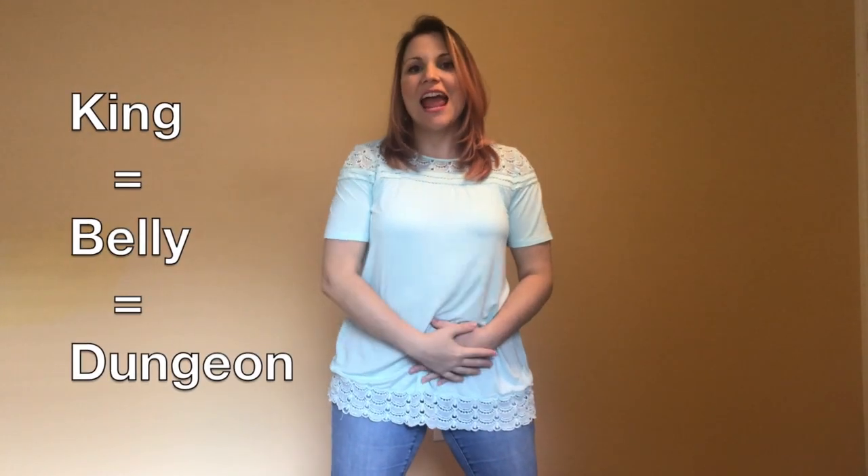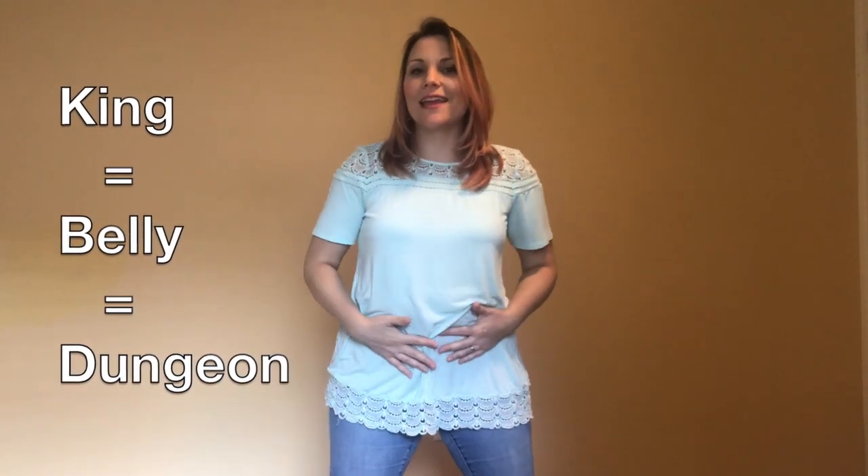First we'll play with the king. Take a nice deep breath and dance with me. Then we're going to place our hands on our belly just below our belly buttons. We're going to pretend that our whole body is a castle and we're now at the dungeon — that's where the king likes to hang out. Now, focusing your voice really low down in that belly, we're going to say: I am the king.